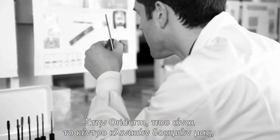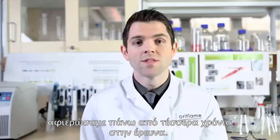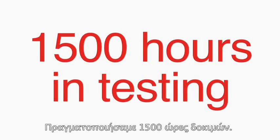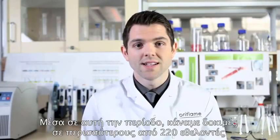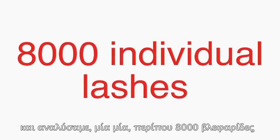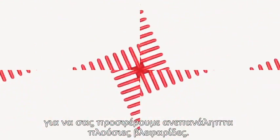In Oriderm, which is our clinical testing facility, we have spent over four years in research. We have spent 1,500 hours in testing. During this time we have tested on more than 220 volunteers and we have analysed almost 8,000 individual lashes to bring you the best possible lash volume.